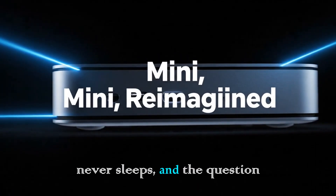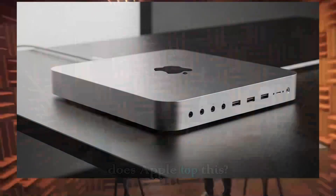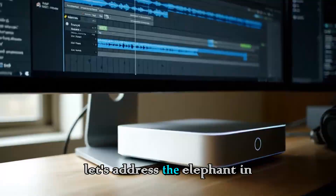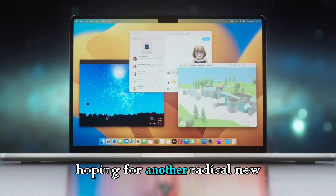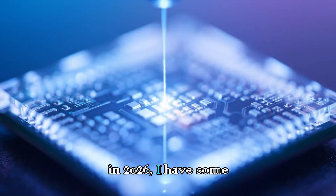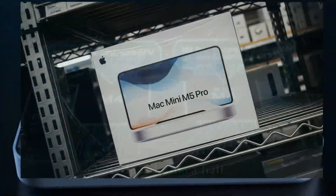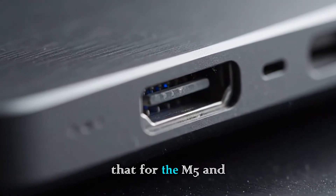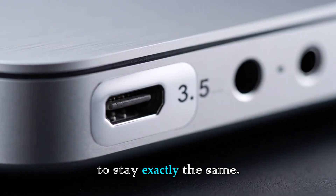But technology never sleeps, and the question on everyone's mind is: how does Apple top this? What changes for the next generation? Let's address the elephant in the room — the design. If you are hoping for another radical new look in 2026, I have some bad news for you. It took Apple almost a decade and a half to update the last design. History tells us that for the M5 and M5 Pro, the chassis is going to stay exactly the same.